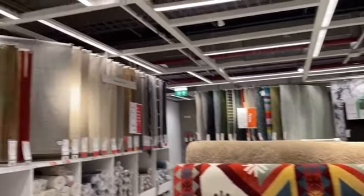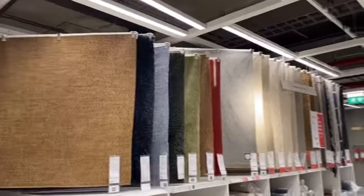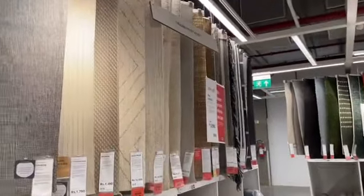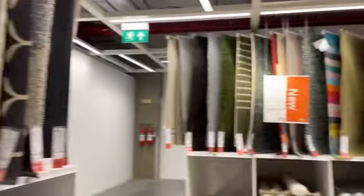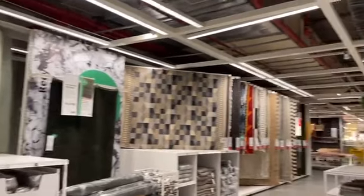The rug collection was very good. There was a big product in the shopping cart. The great thing is there is no need to carry items around — you can identify the product code, note it down, and go to the billing counter to purchase.